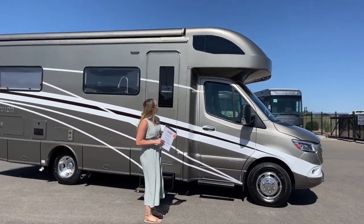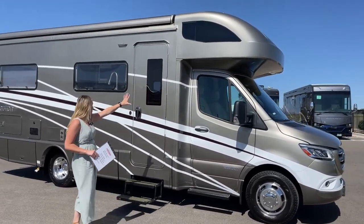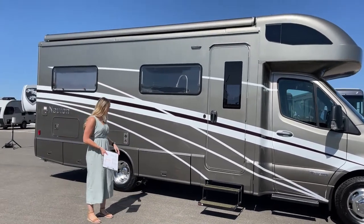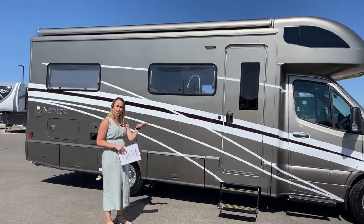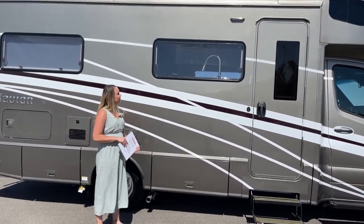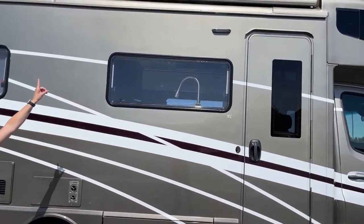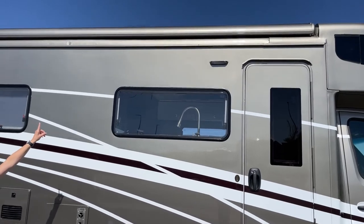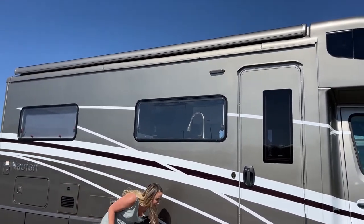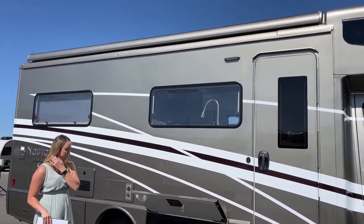I first wanted to point out the overhead bunk — beautiful windows, sliding back over here to nice big open windows as well where the sink area is, so when you're washing those dishes you can enjoy the view. We do have a 16-foot LED awning. Unfortunately it is too windy today to bring it out. We did a little test run and it already had the automatic sensor where a big gust of wind comes in and it automatically rolls in, so that's a nice feature.